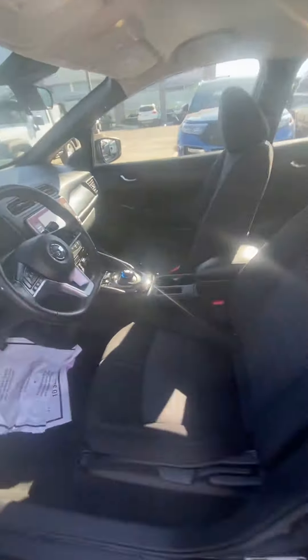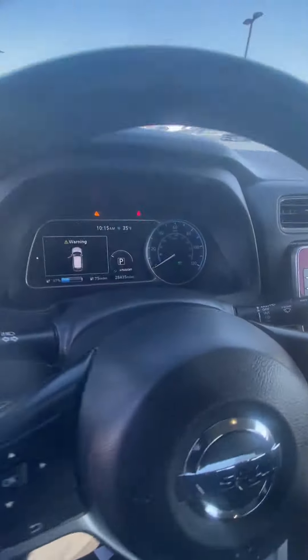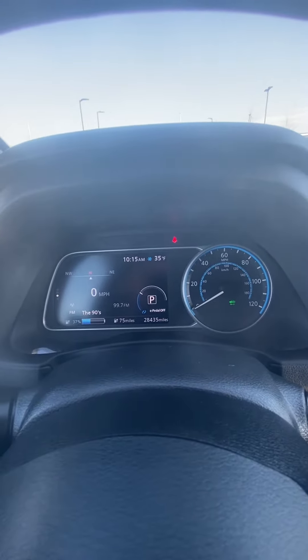Front seat, you're going to see it looks just as good. No rips, no tears. We'll go ahead and verify the miles. You can see Reed that the miles are super low, exactly what you would want to see.